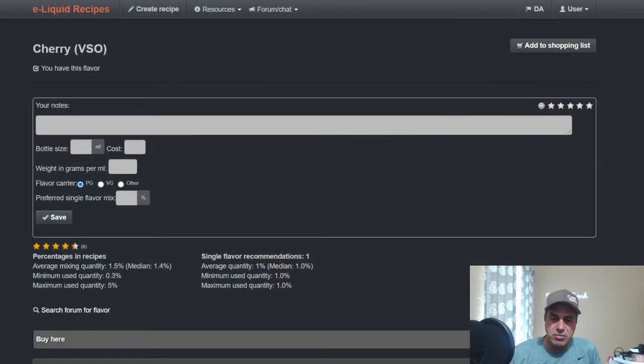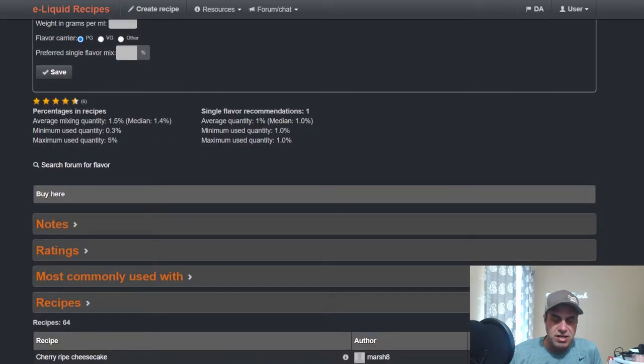Vaping Swag comes out with all naturally extracted flavors. If you're not familiar with them you can check them out at vsoflavors.com. It's a really not-very-sweet but all natural cherry. Let's take a look at some notes and a couple of recipes. We have Cherry from VSO — the average median is 1.4 percent, not much on the WayHood notes.